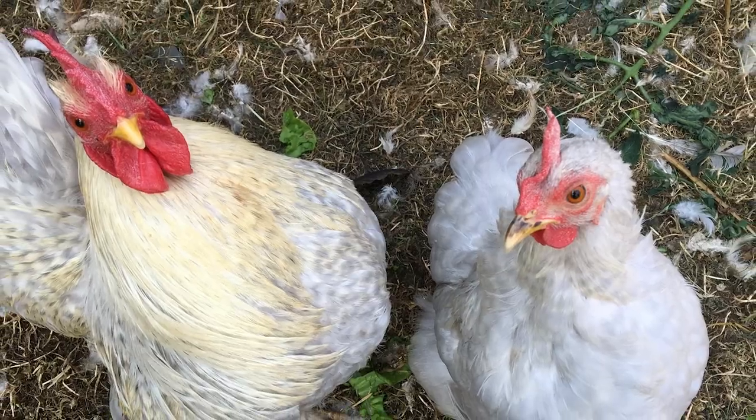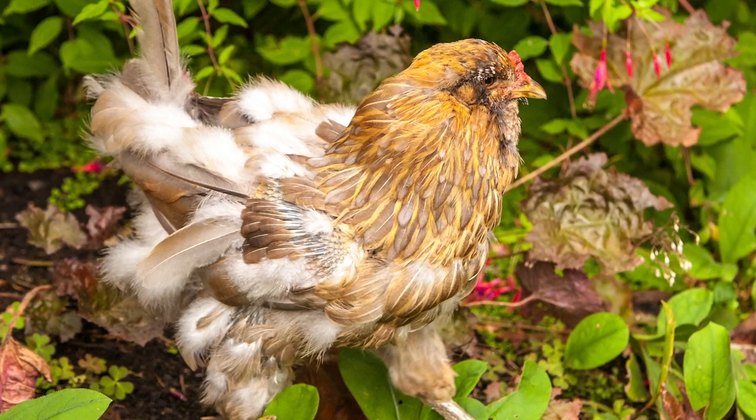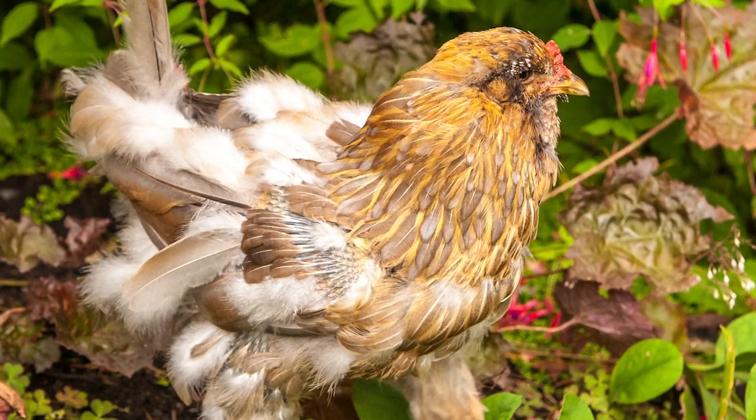Molting season is also a time when mites and lice can happen in your flock. It's very common because your chickens are already compromised going through a molt. If you're noticing feather loss, check for mites and lice. If they have them, you need to treat the chickens and treat your coop, because you really don't want your chickens fighting off parasites while they're also molting.